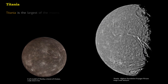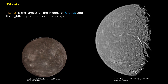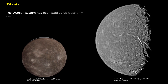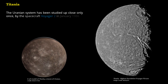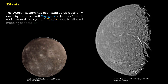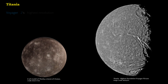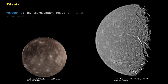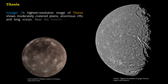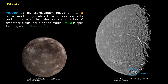Titania is the largest of the moons of Uranus and the eighth-largest moon in the solar system. The Uranian system has been studied up close only once, by the spacecraft Voyager 2 in January 1986, which took several images of Titania, allowing mapping of about 40% of its surface. Voyager 2's highest-resolution image shows moderately cratered planes, enormous rifts and long scarps. Near the bottom, a region of smoother planes including the crater Ursula is split by the Graben-Belmont Chasma.